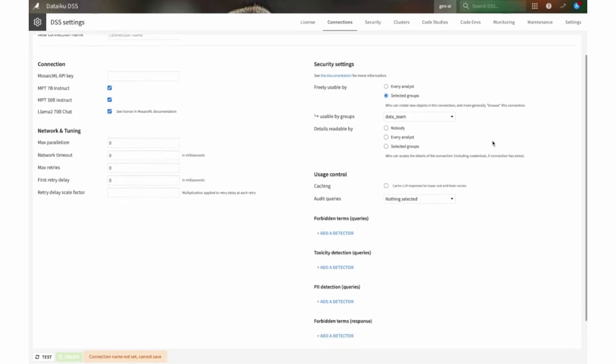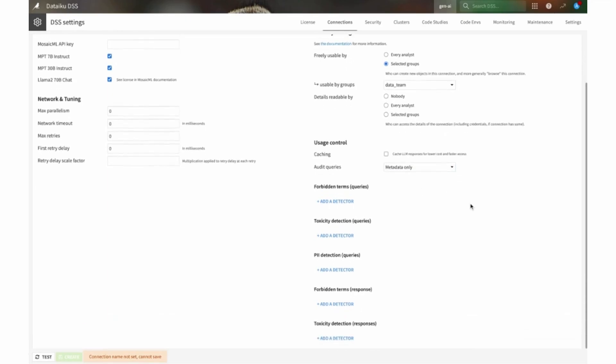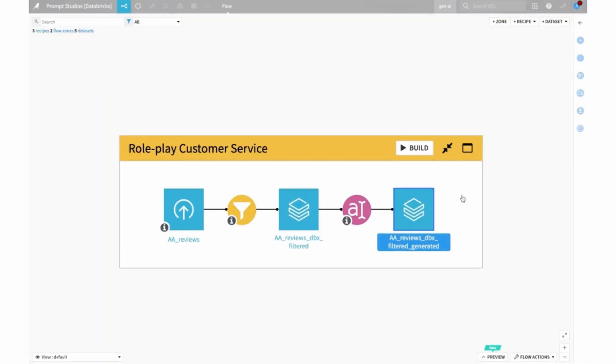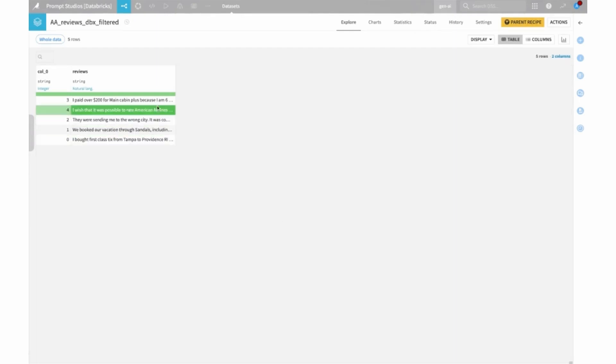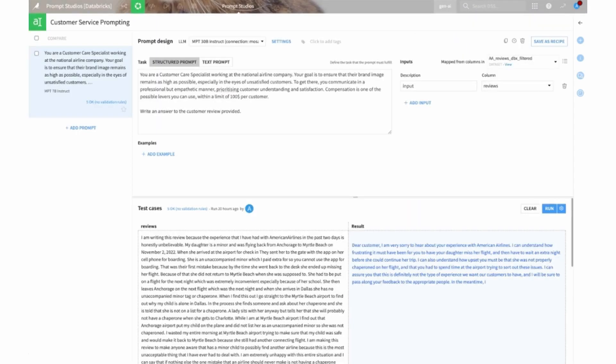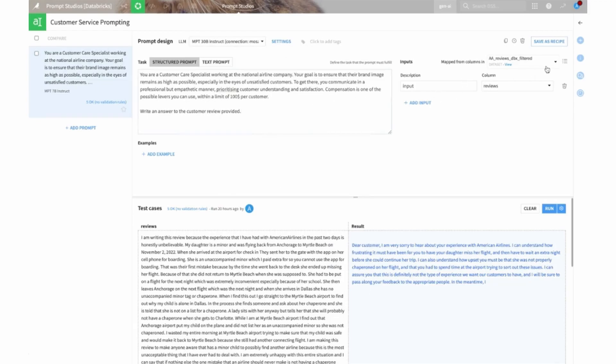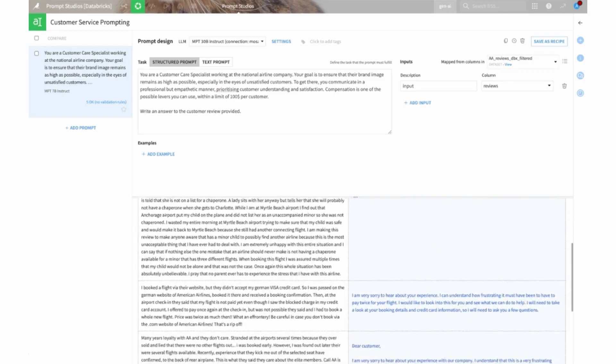With Mosaic ML, you're able to connect to models within Dataiku and select which groups have access for security. Now in a flow, we can read and write data from the lakehouse — here we have customer review sentiments. Using Prompt Studios, we're able to iterate on prompts connecting to our Mosaic ML models. When we're content with the output, we can save this as a recipe to our flow, writing that data back to the lakehouse.